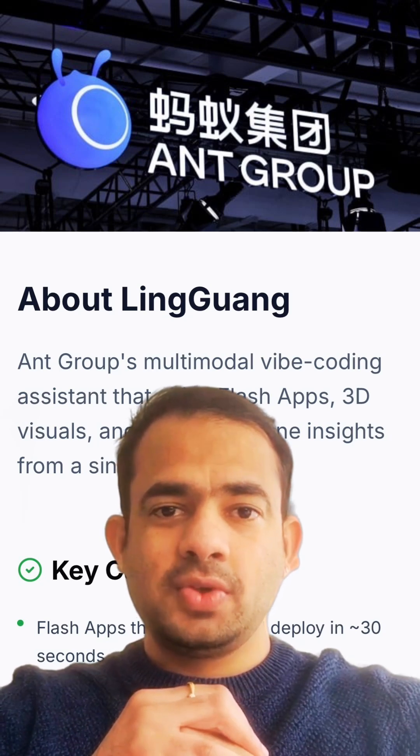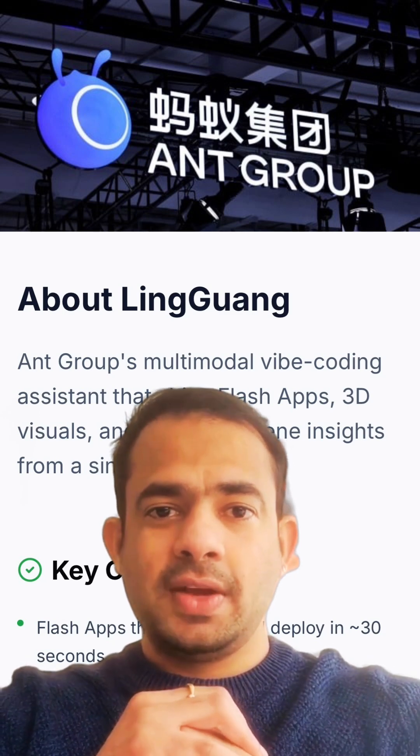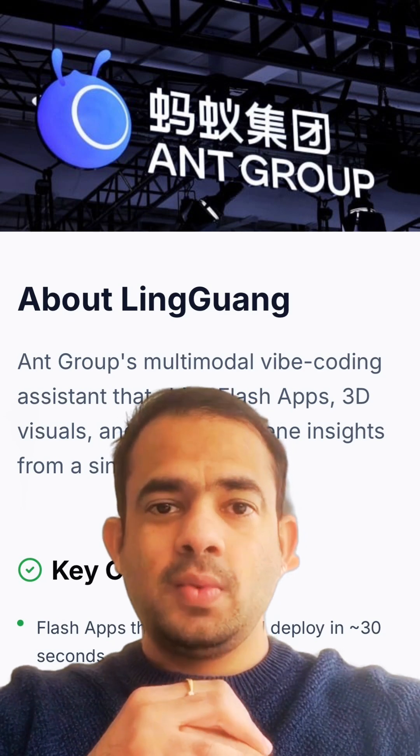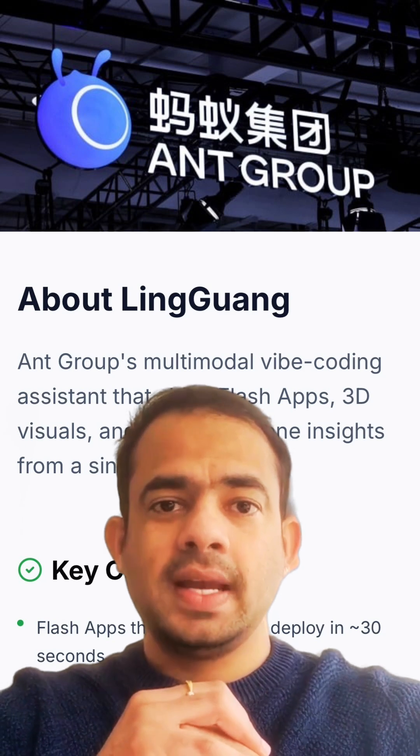This cutting-edge app creates mini-apps in about 30 seconds using plain language. Whether you need a calorie tracker or a Pac-Man-style game, Lingguang can deliver.